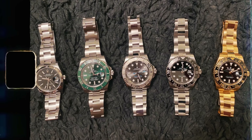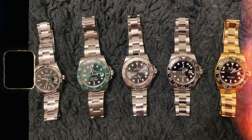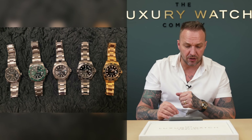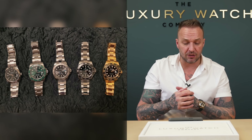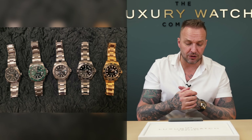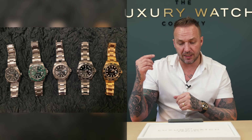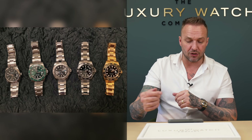This is in from James — five watches in this collection. Starting from the left we've got the Datejust 36 with what looks like a black dial, we've got the Hulk 40 millimeter discontinued, we've got the Yacht Master 40 rhodium, the discontinued GMT 40 millimeter, and also the yellow gold GMT discontinued as well.